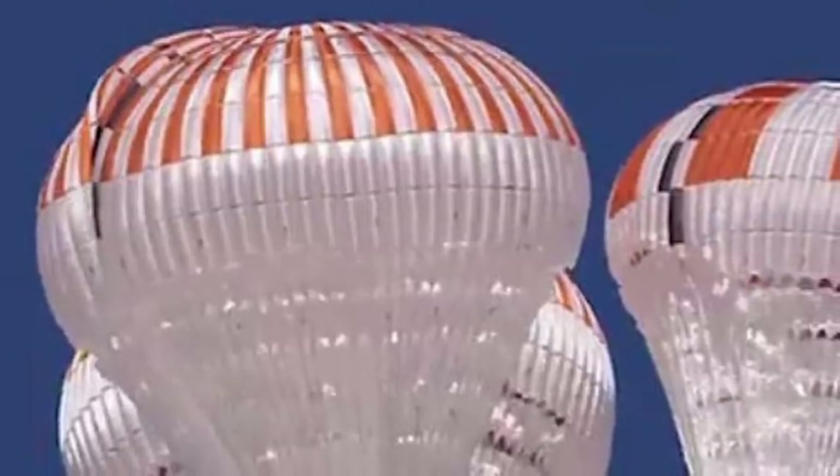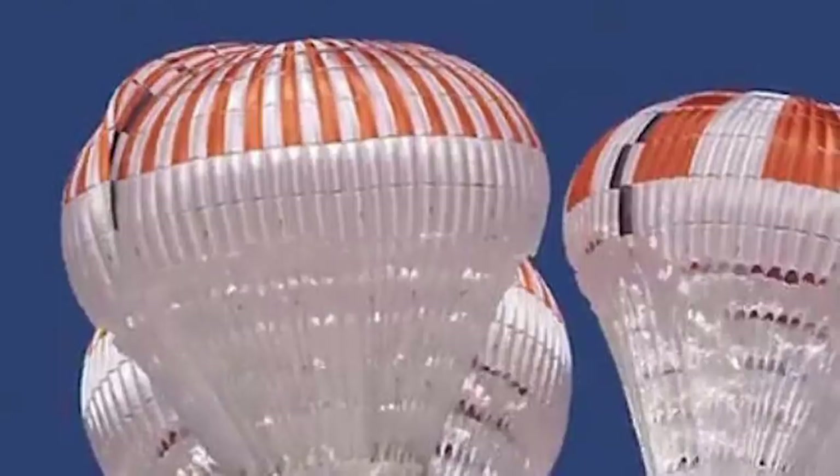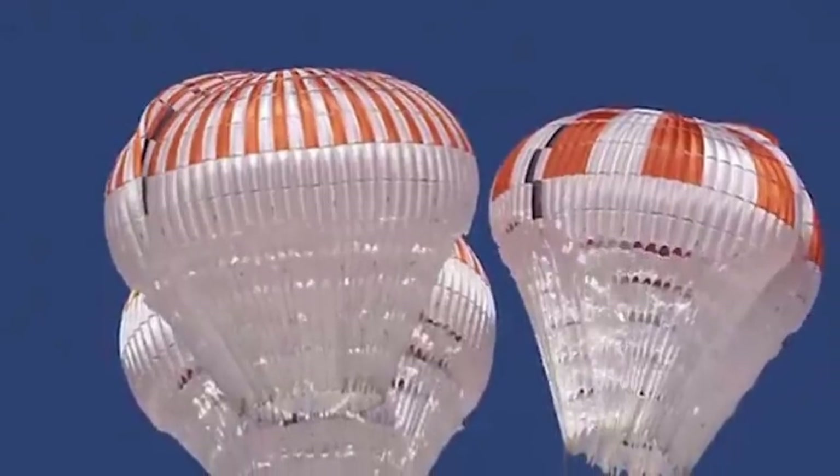In this video, Engineering Today will discuss SpaceX's upgraded Crew Dragon Mark III parachutes, which breezed through 13 drop tests. SpaceX achieves a key milestone in safety testing of the Crew Dragon spacecraft.